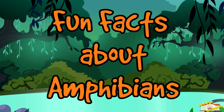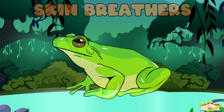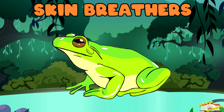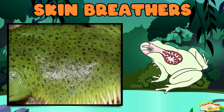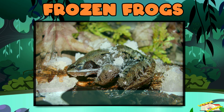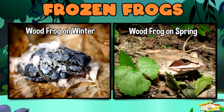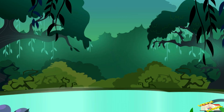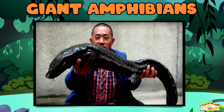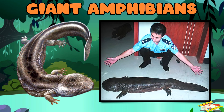Here are fun facts about amphibians. Skin breathers: amphibians can breathe through their skin and lungs. Frozen frogs: the wood frog can freeze solid in winter and come back to life in spring. Giant amphibians: the Chinese giant salamander is the world's largest amphibian — it can grow over five feet long!